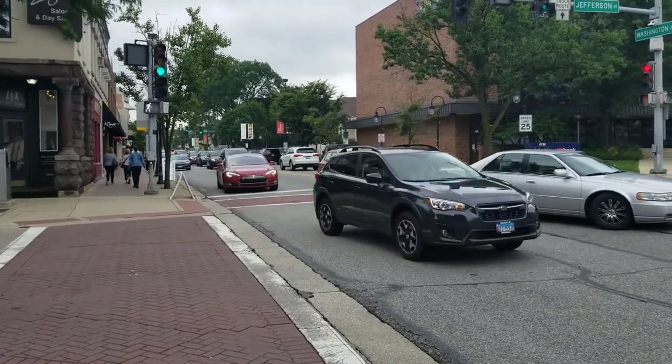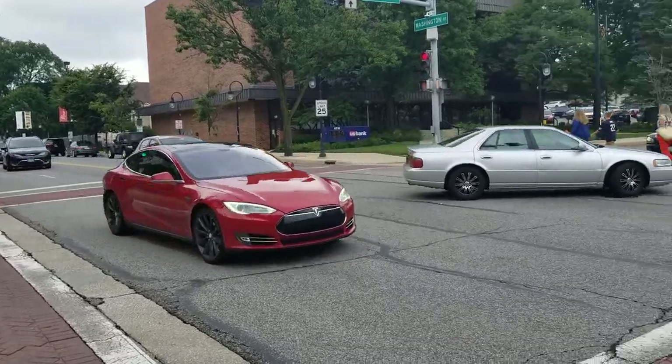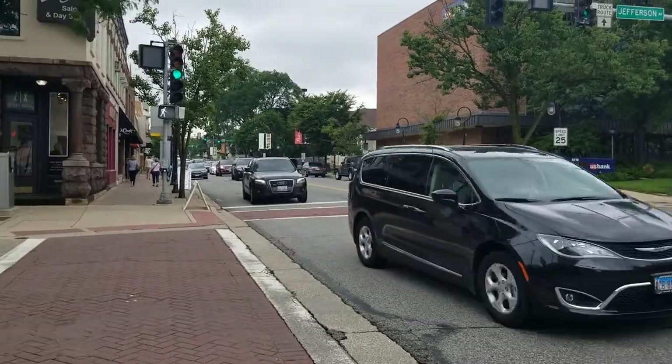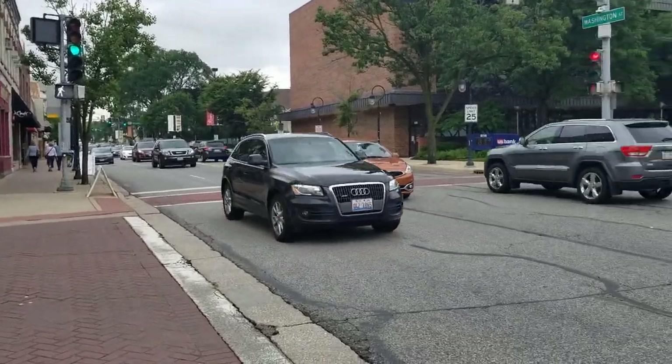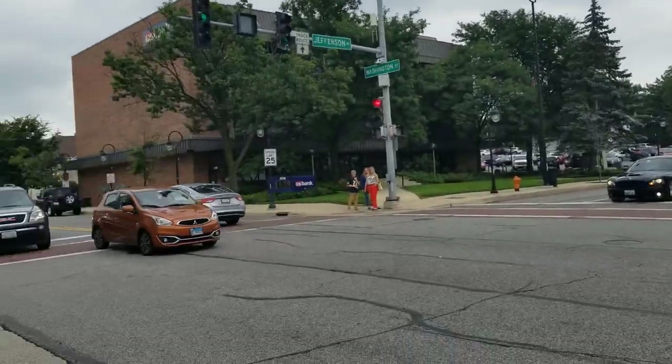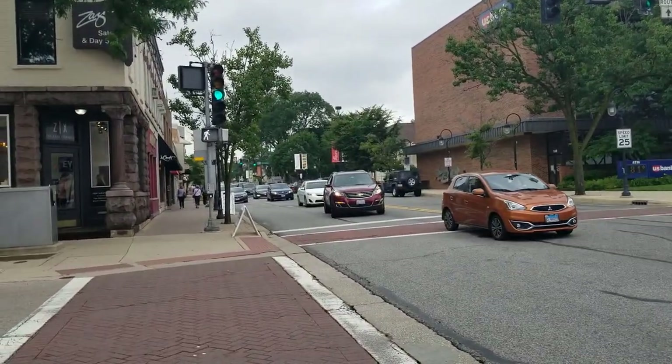Here we got a pre-facelift Tesla Model S in red. And there's an Audi Q5 — that one looked like it's seen better days.